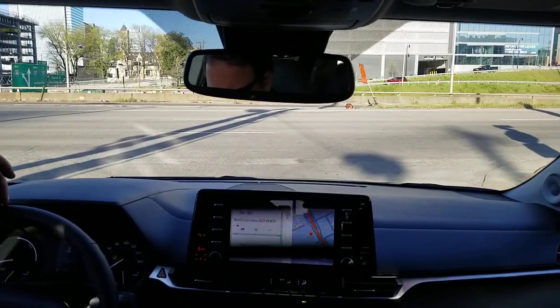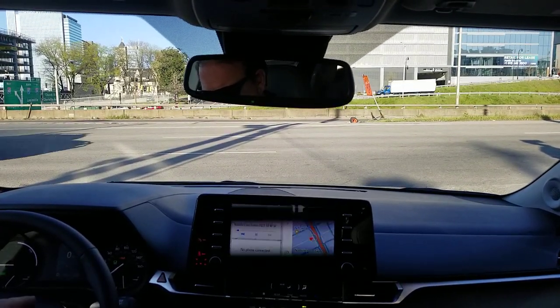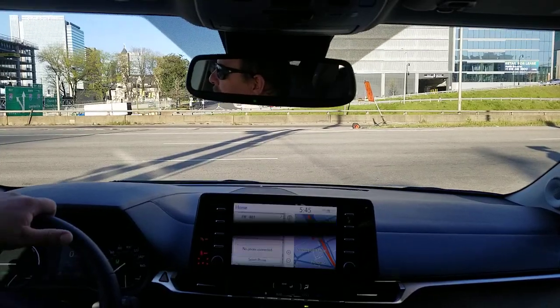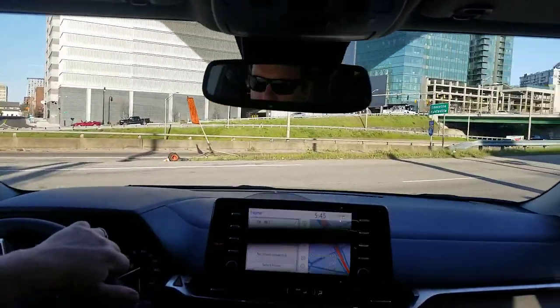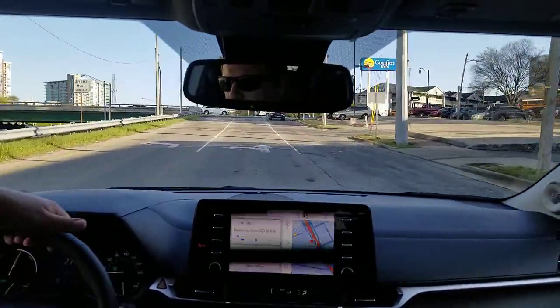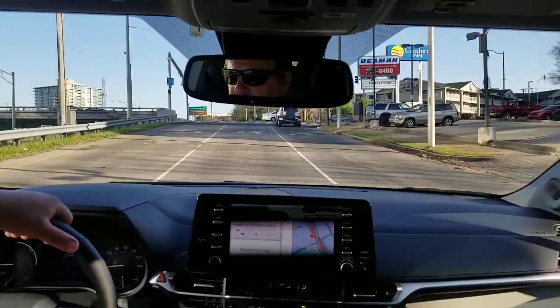I'll show you this too. If you hit the brake hold and come to a stop, you'll see the hold indicator show up here — it'll actually hold the brake until we hit the gas. We'll get on the highway so we can have a little bit of fun.